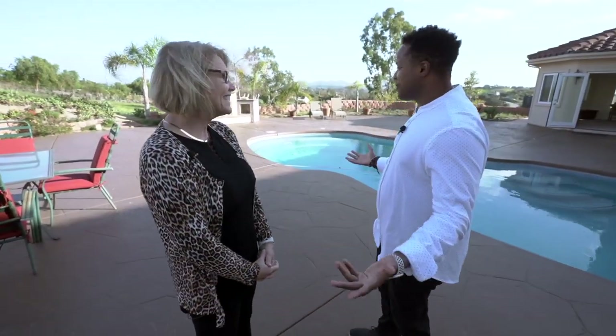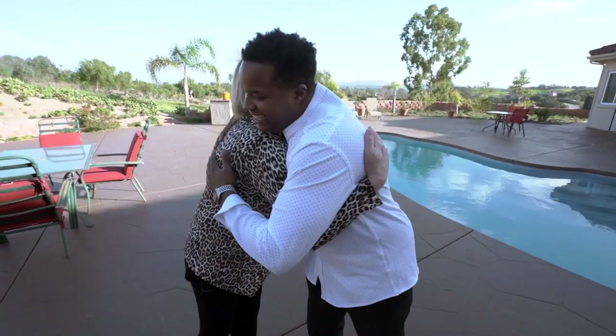Thank you so much for the tour of the backyard, and thank you again to Patty. I'll see you and Patty soon. Everybody, get in touch today because this opportunity is not going to last long.